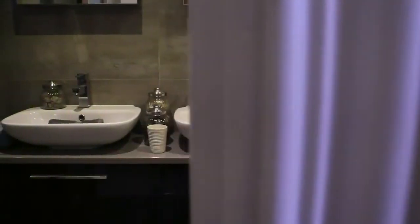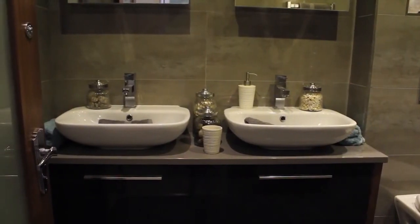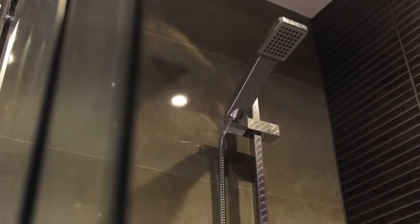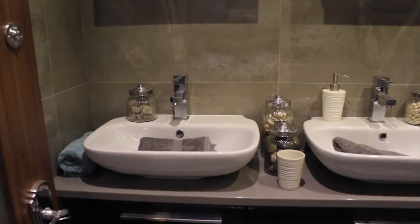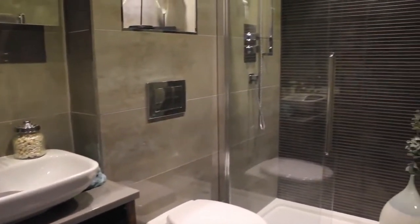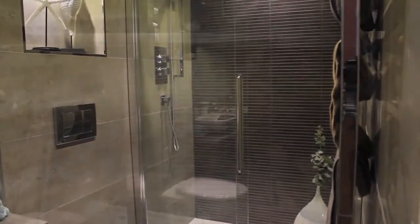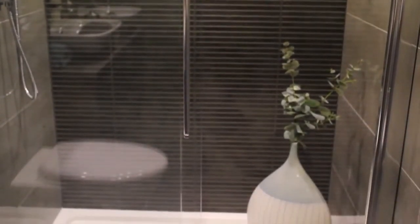Porcelanosa tiles are fitted throughout this luxury ensuite, which has the added benefit of underfloor heating. The generous shower is complete with a modern large soaker head and riser. The his and hers basins are both set on silestone countertops with under cabinet storage. This room comes with a range of high-quality designer fixtures and fittings, including a chrome heated towel rail.